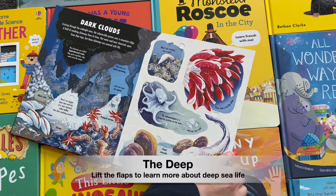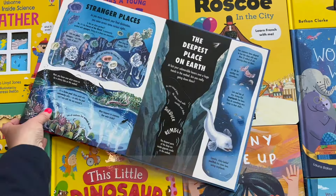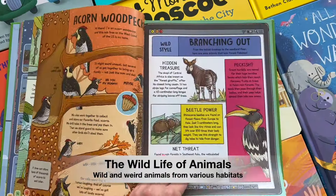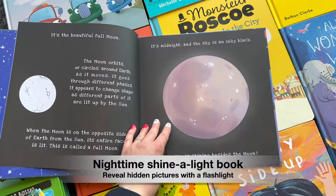Part of the magic of reading is that it can mean different things to different people, even on different days. One day we read to educate, another to entertain, and sometimes just to engage.